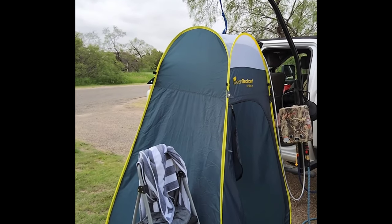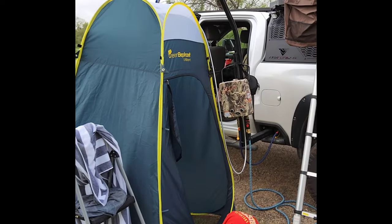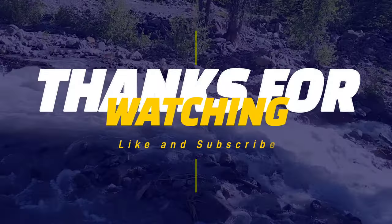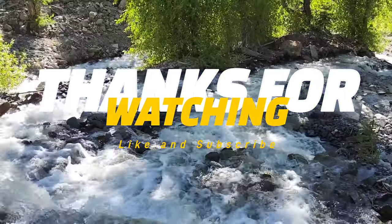It's a lot of pride once you get it done, and being able to take a shower in a tent like this is amazing. I hope you guys enjoy this.